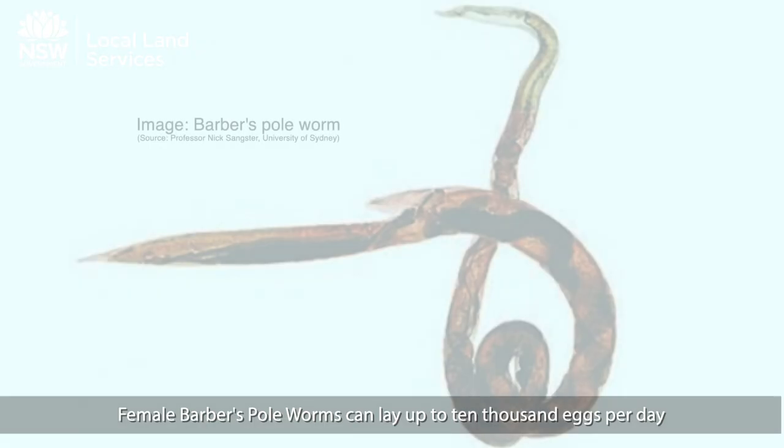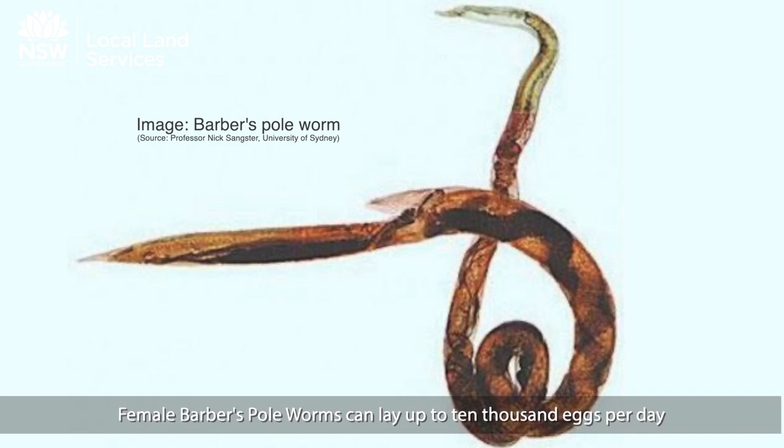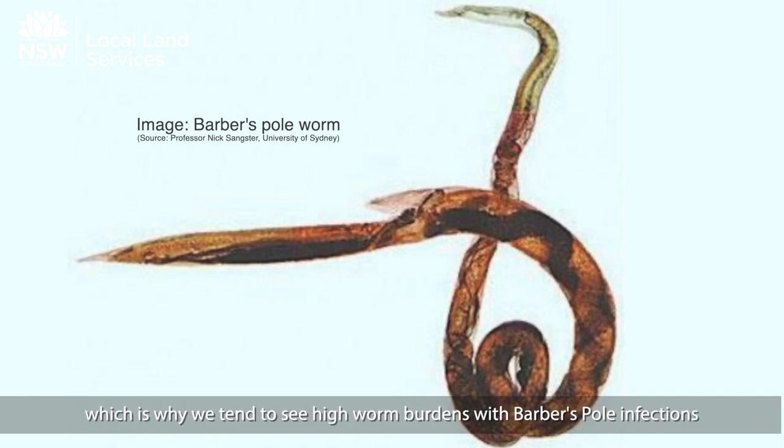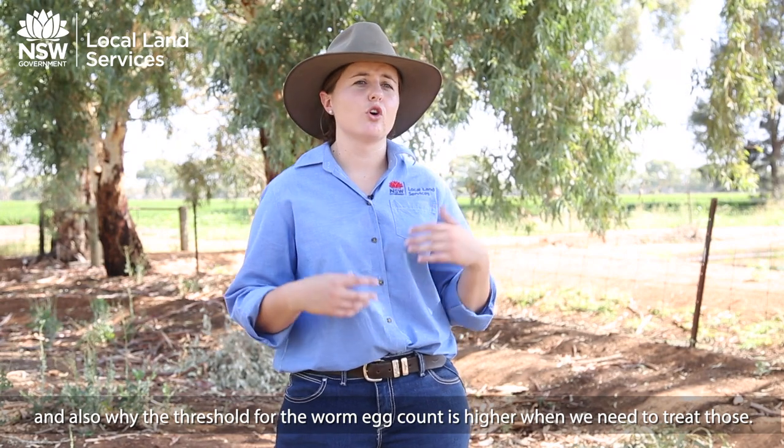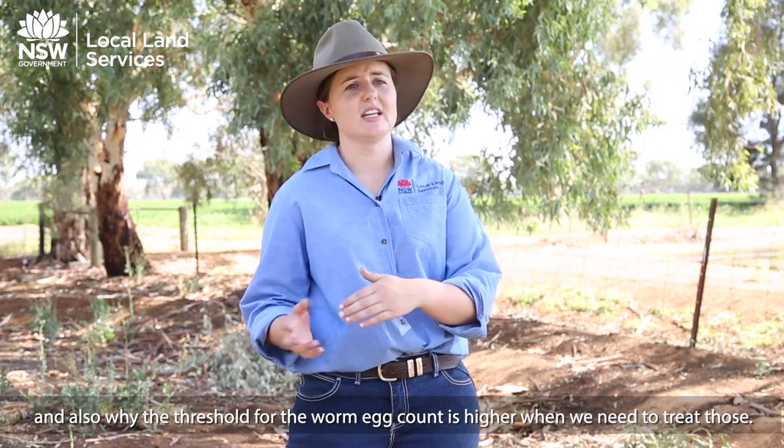Female barber's pole worms can lay up to 10,000 eggs per day, which is why we tend to see high worm burdens with barber's pole infections and also why the threshold for the worm egg counts is higher when we need to treat those.